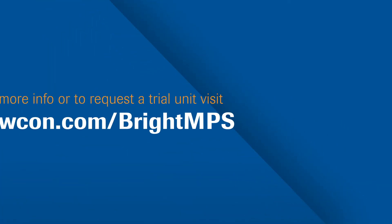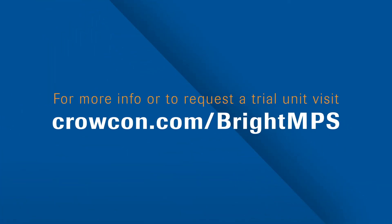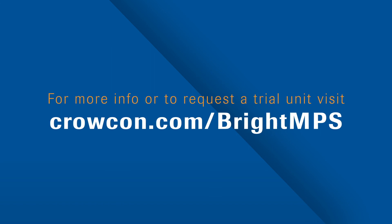For more information or to request a trial unit, visit crocon.com/bright-MPS.